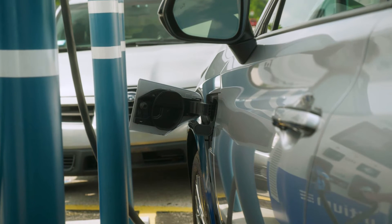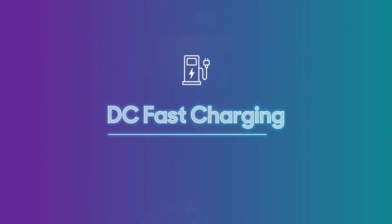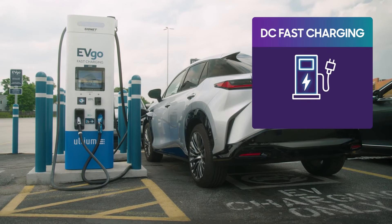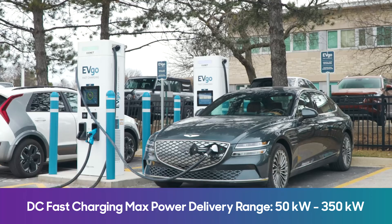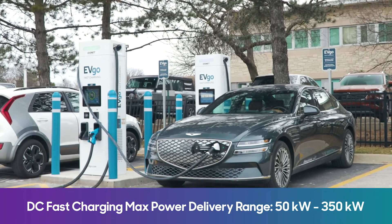Technically, there is no such thing as level three charging, as it's often called. The proper name is DC fast charging. DC fast chargers are found in public lots and can vary in maximum power delivery, but expect to spend about 20 minutes to an hour for a partial charge. DC fast chargers can vary considerably in maximum power delivery from 50 kilowatts to 350 kilowatts in ideal conditions. Note that DC fast charging is almost never free either, and costs significantly more than charging your EV at home.